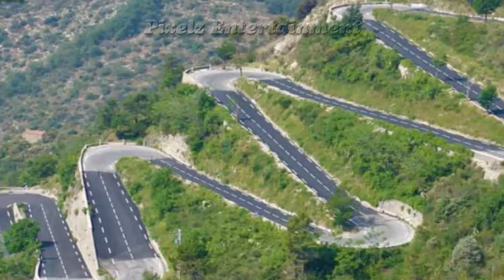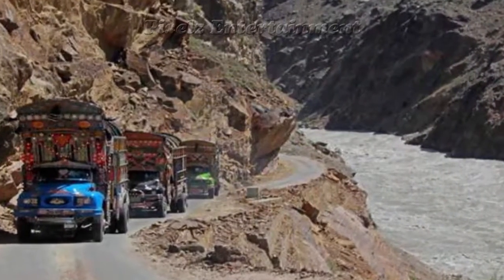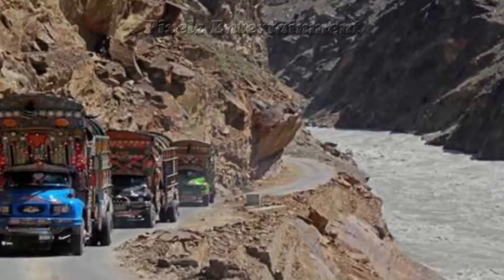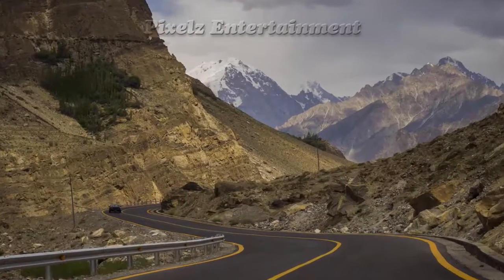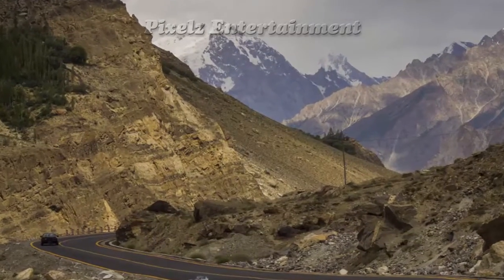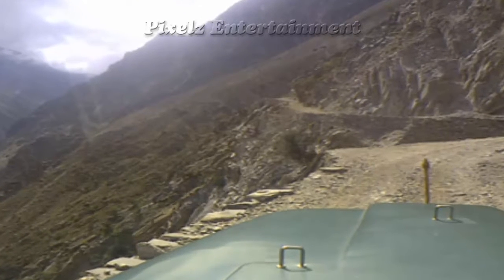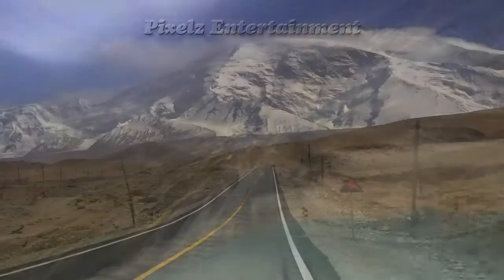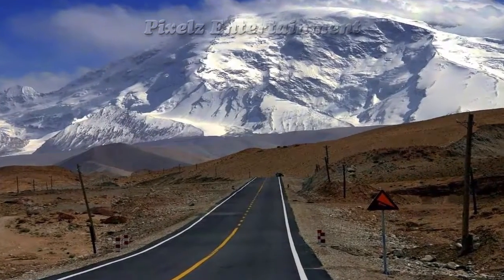The road is one of the scariest jeep trips in the world. 810 Pakistani and 82 Chinese workers lost their lives — mostly in landslides and falls — while building the highway. The route of the KKH traces one of the many paths of the ancient Silk Road. The road has a total length of 1,300 kilometers (800 miles): 887 kilometers (551 miles) in Pakistan and 413 kilometers (257 miles) in China. It was started in 1959 and completed in 1986, after 27 years of construction.